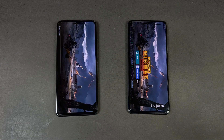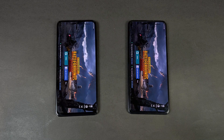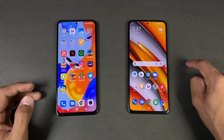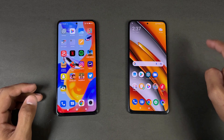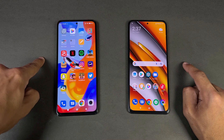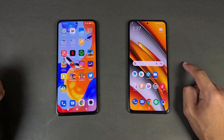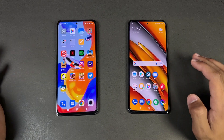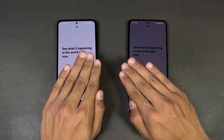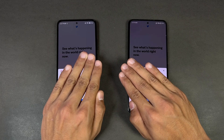The Qualcomm Snapdragon 870 flagship chipset versus the MediaTek Helio G96 — the Poco F3 is way faster. The Poco F3 also supports smooth graphics with extreme frame rate, and extreme frame rate is available on balanced HD and HDR modes. On the Redmi Note 11 Pro, only smooth graphics with ultra frame rate is available on balanced graphics. Twitter opens a little faster on the Poco.